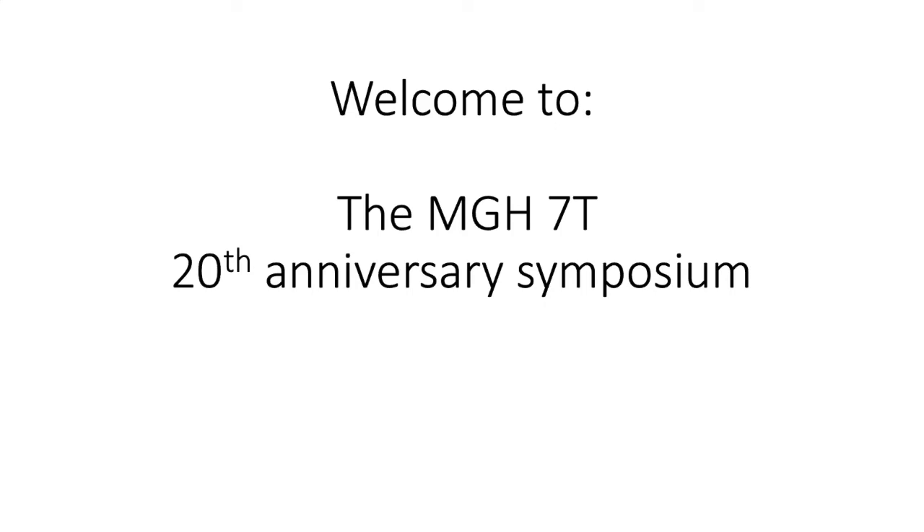Good morning, everybody. Thank you all very much for showing up. I thought I would just give a brief kind of prehistory of the 7T. Just tell a story that kind of sets the stage for the amazing developments in building the first 7T that you're going to hear about from the folks that actually built it. And of course, from many neuroscientists here at the Martino Center and from around the world, we've been using 7T to teach us some brand new things. But how is it that we actually came to have a 7T scanner?